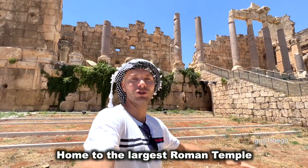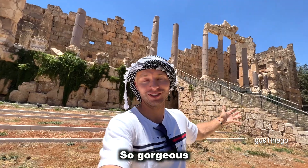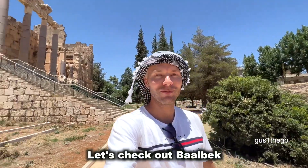Baalbek, Lebanon — home to the largest Roman temple ever built. Massive structures behind me. It's so gorgeous, and there's prayer in the background, so it doesn't get much better. Let's check out Baalbek.